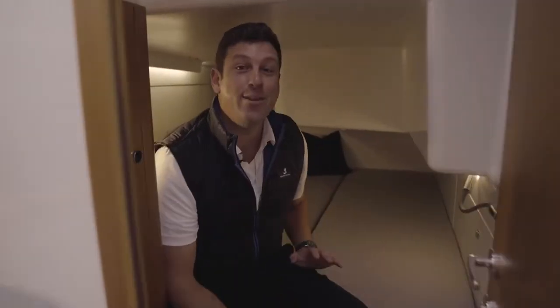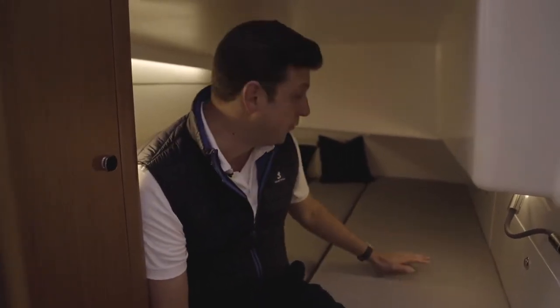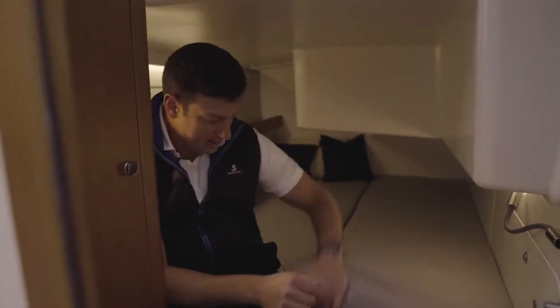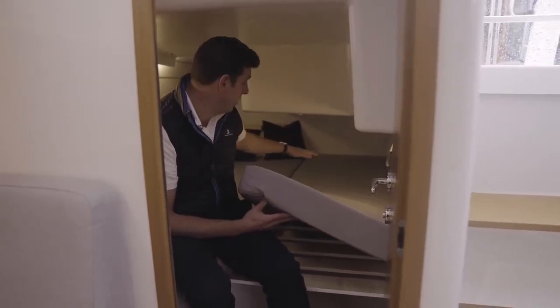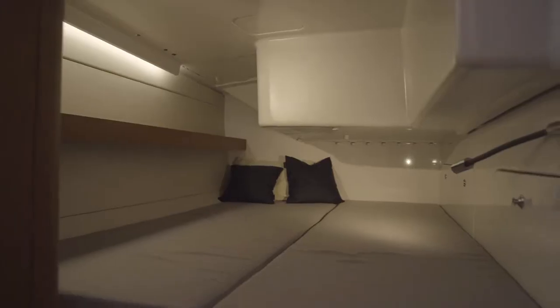The aft cabins are enormous. Even for a big guy like me — I'm six-four — there's plenty of room, even for two of me. A nice feature is that you can remove this cushion and this plank and turn the entire area into storage; I've actually seen paddleboards laid down here. There's also really good engine access with two panels, and of course front access under the companionway stairs as well.